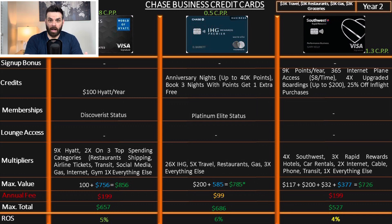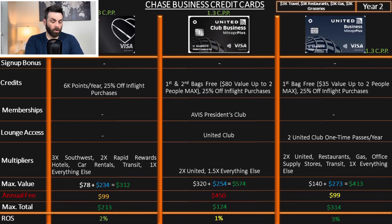You guys love Hyatt more than anything, and I do too. But these new IHG business cards are just incredible — they offer the same things as the personal version, and that makes them unbeatable. The Southwest Premier drops to 2%, the United Club Business drops to 1%, and the standard United Mileage Plus sits at 3% on ongoing return on spend.